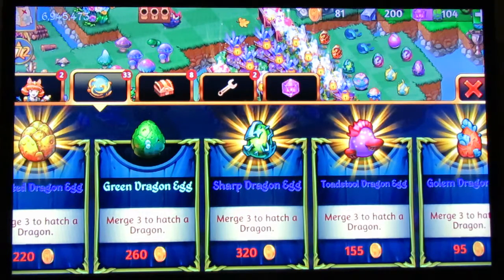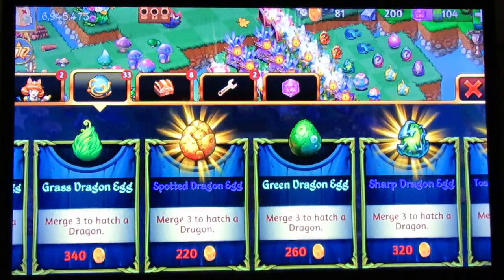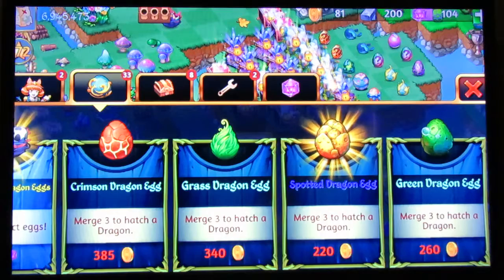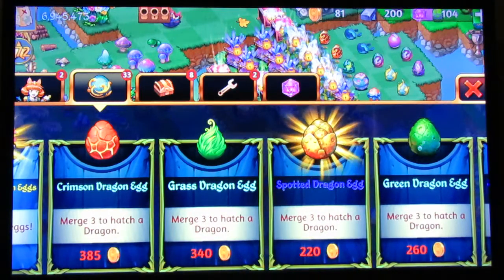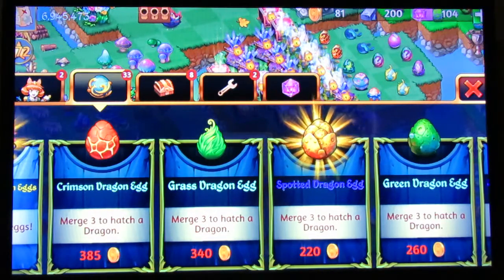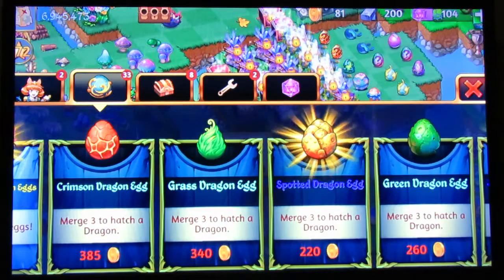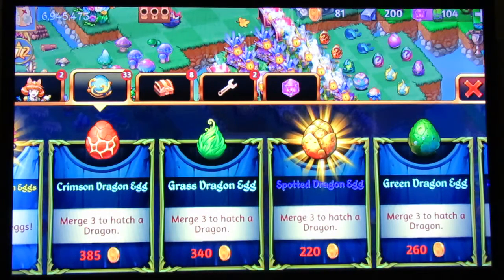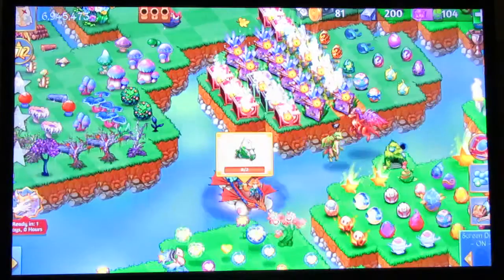The green dragon egg design change is actually pretty cool. I like the green dragon egg design change as well as the spotted dragon egg design change - these are some really nice design changes folks. The grass dragon egg design change is really cool too. The crimson dragon egg design change is nice as well. The wise dragon egg design change was terrible - it looked bad. This old design for the wise dragon egg is the one they should keep. Check out their social media pages to see the design change they have for the golem dragon egg.